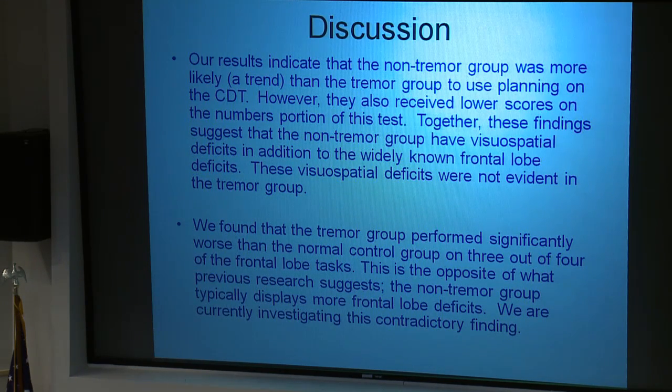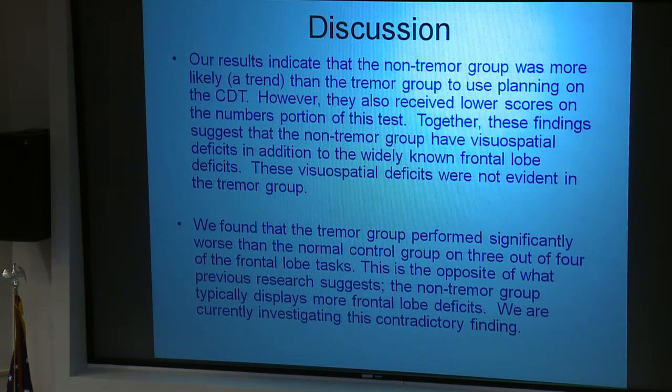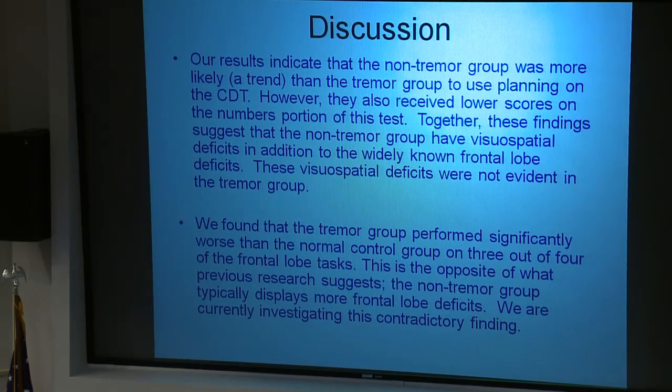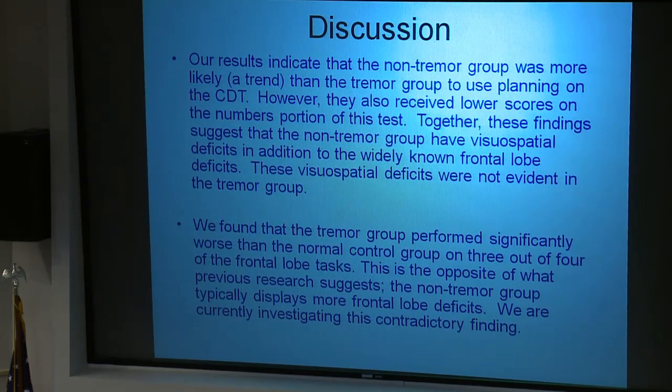In summary, our results indicate that the non-tremor group was more likely than the tremor group to use planning on the clock drawing test, which was initially surprising. However, they also received lower scores on the numbers portion. Together, these findings suggest non-tremor patients have visual-spatial deficits in addition to the widely known frontal lobe deficits, while these visual-spatial deficits were not evident in the tremor group. Unexpectedly, the tremor group performed significantly worse than controls on three out of four frontal lobe tests — the opposite of what previous research suggests — and we are currently working to explain this finding.